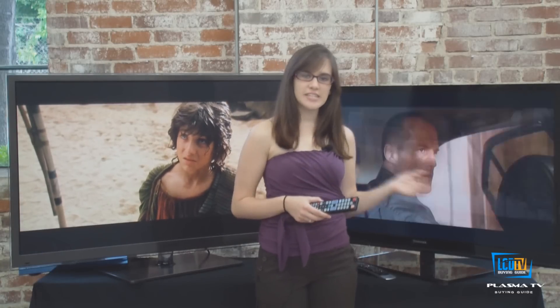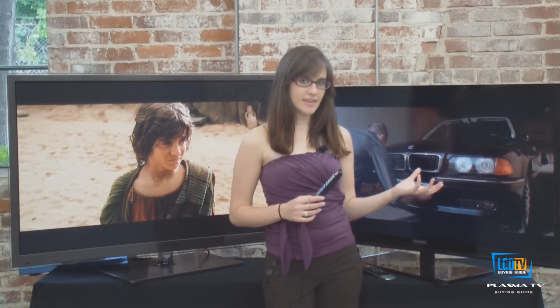With LCDs, the light for the TV is produced by a fluorescent or LED backlight, and the pixels on the screen are composed of twisting liquid crystals that produce the picture by blocking the backlight. You may hear LCD televisions referred to as LED TVs these days, but it's actually the same technology, just with LED backlighting rather than traditional fluorescent backlighting.